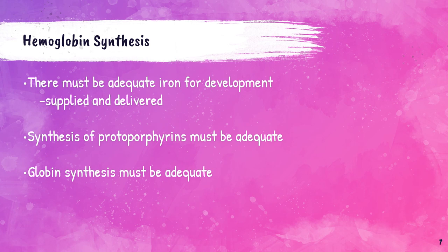Because iron, protoporphyrins, and globins are all part of making hemoglobin, all of these things need to be present for normal hemoglobin to be produced. Once we start talking about hemoglobinopathies, thalassemias, and some anemias, this becomes important. There are times when adequate iron isn't available, or protoporphyrins or globin chains are not produced or produced in lesser amounts, and this leads to issues.